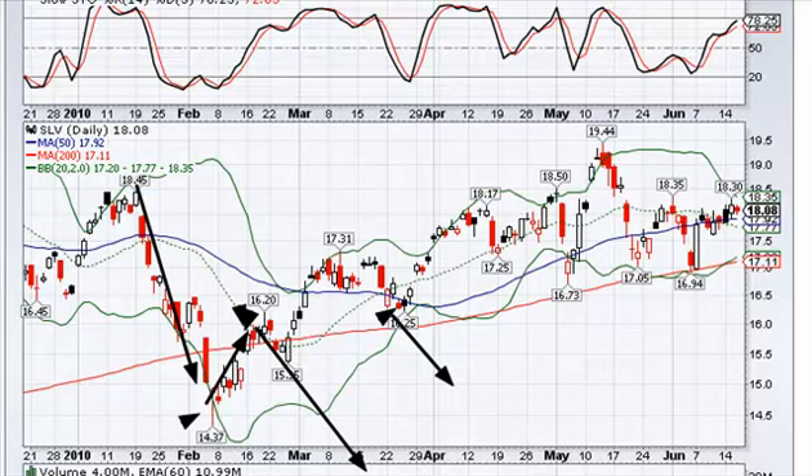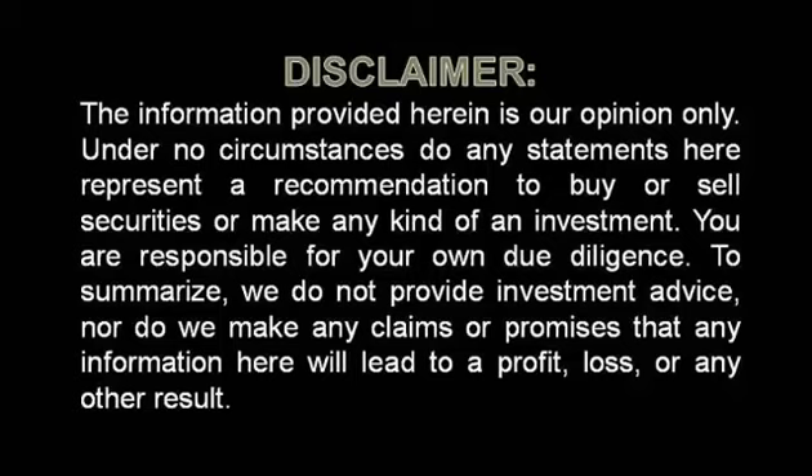The disclaimer: information provided here is our opinion only. Please subscribe to the YouTube channel — we need that support to continue providing this for free. If you appreciate what we're doing, please refer friends and subscribe. Thanks for the support, it means a lot. God bless, enjoy the evening, and I'll see y'all tomorrow.